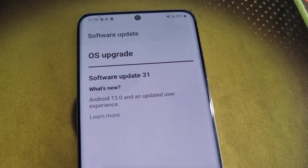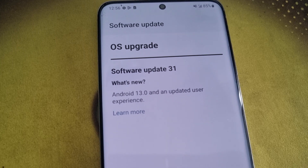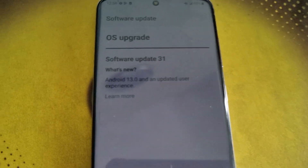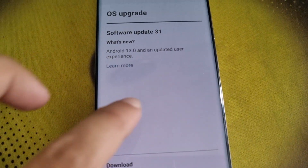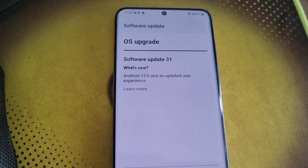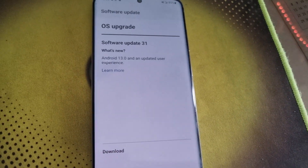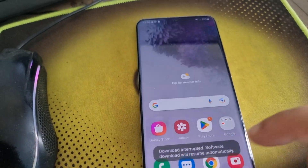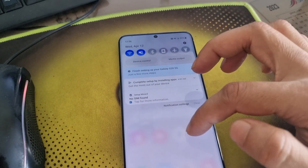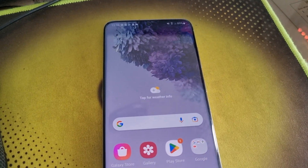I started yesterday from version 24, and this version 31 software update brings Android 13. Unfortunately, I can't see the details of this software update on this page — I have to go to their website, which is not convenient. The update is now downloading and will install the new OS on this phone.